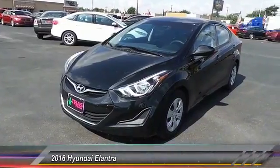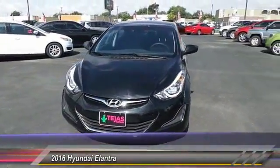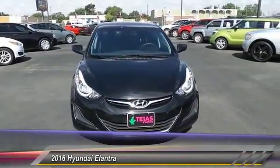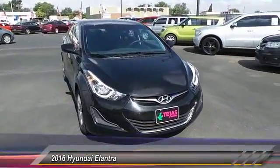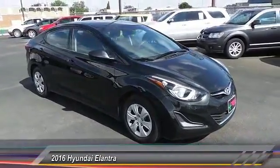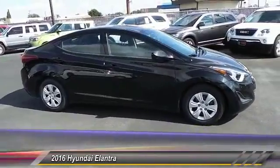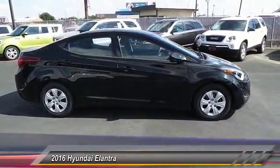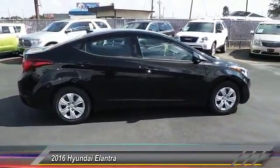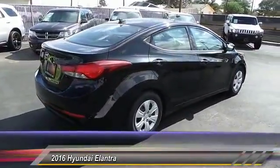2016 Elantra. The Elantra boasts the most interior room in its class and gets an exceptional 35 miles per gallon. With its luxurious standard features, the Elantra is an easy choice and is priced below $20,000. This vehicle has less than 40,000 miles. This beauty is sure to make you the talk of the neighborhood, so call or drop in for a test drive today.